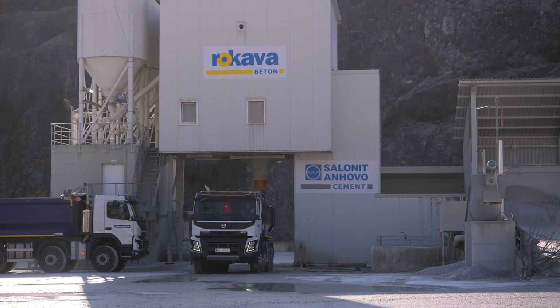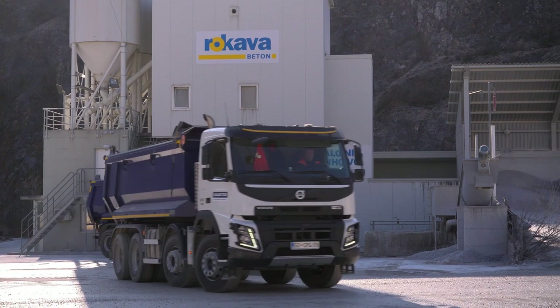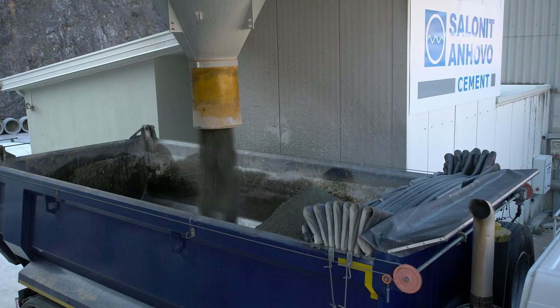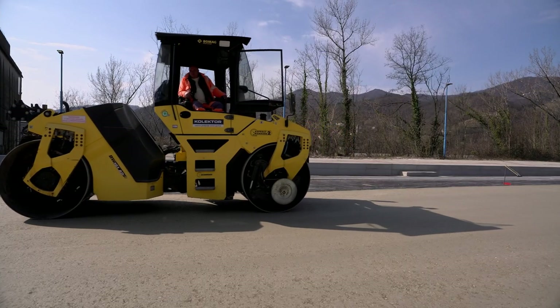Izvedbo RCC betona smo morali v celoti prilagoditi kapaciteti betonarne. Sama betonarna je bila oddaljena 15 kilometrov od gradbišča. Povprečni transportni čas do gradbišča je znašal dobre pol ure. Tako smo porabili za 50 kubičnih metrov transportnih kapacitet v eni rundi. Potrebnih je bilo štiri prehode z vibracijo.